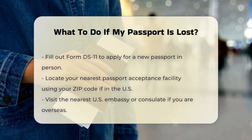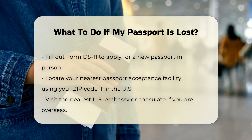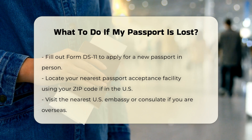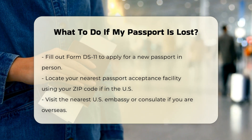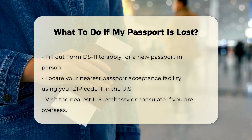To get a new passport, you will need to fill out Form DS-11 and submit it in person. If you are in the U.S., find your nearest passport acceptance facility by entering your zip code on the State Department's website. If you are overseas, you must visit the nearest U.S. Embassy or consulate.